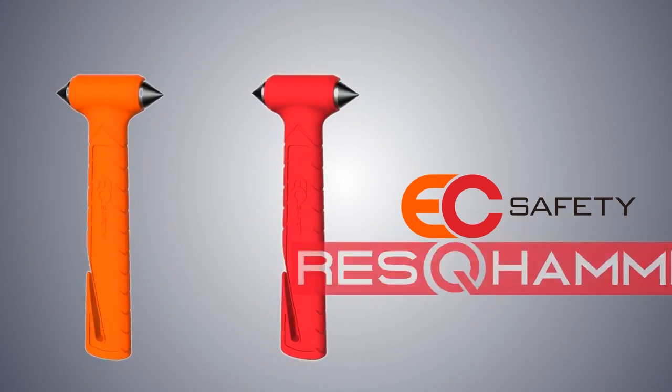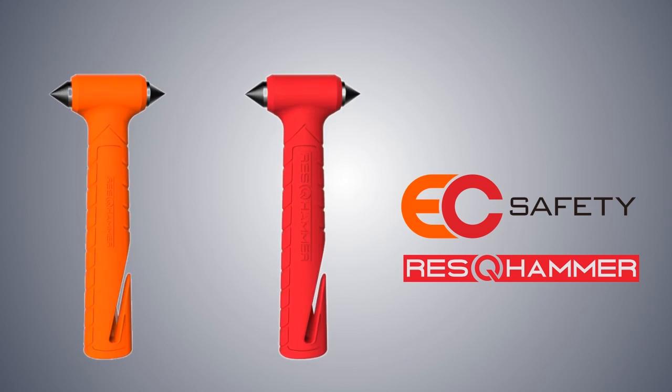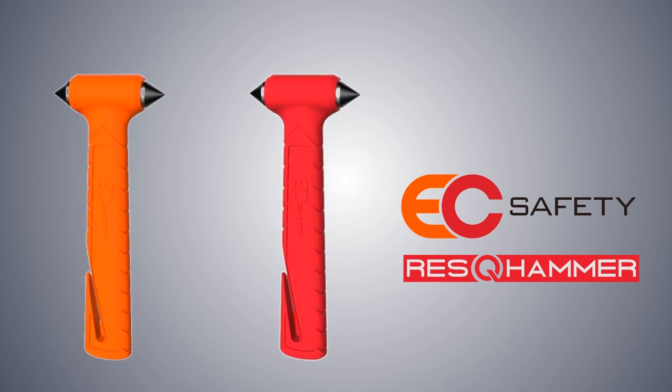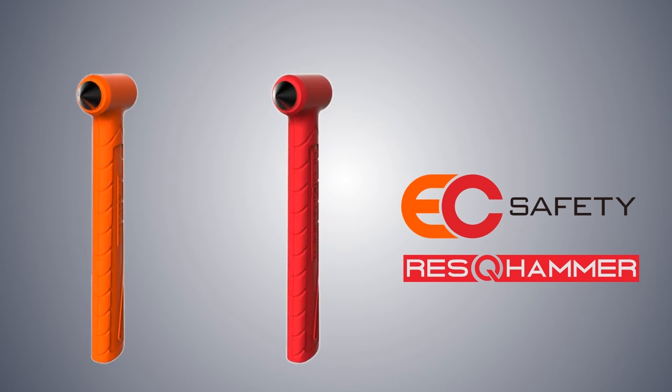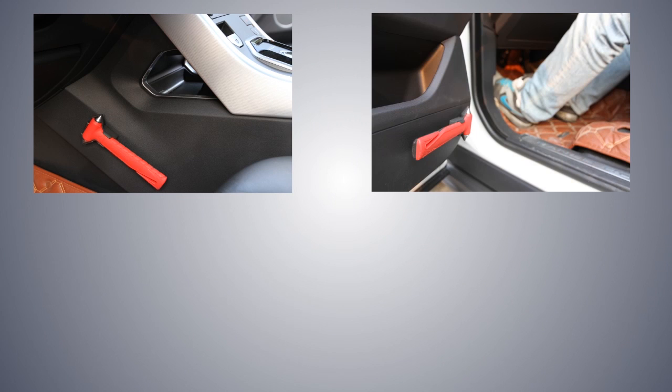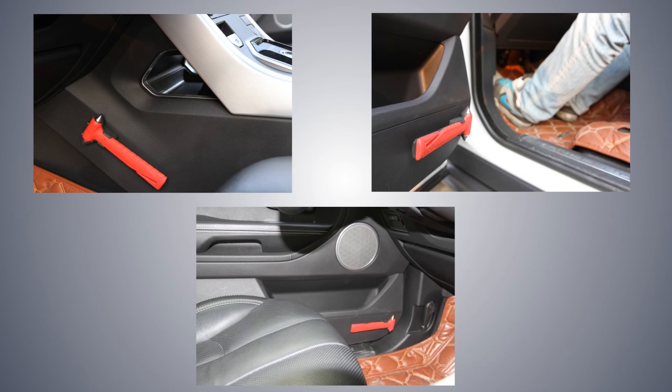Today we also introduce the EC rescue hammer. It is an improved version of the well-known classic escape hammer. Its modern design and the fact that it is available in a wide range of colors makes it fit for any car interior.